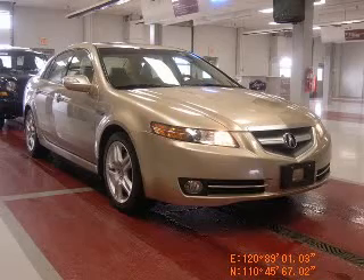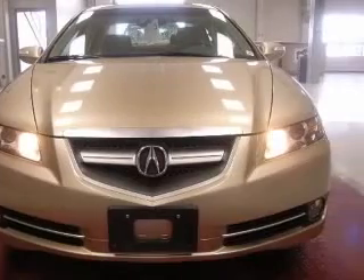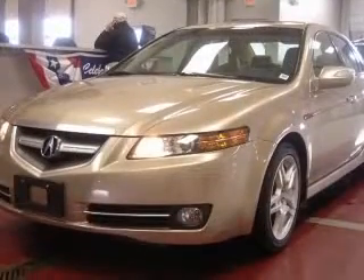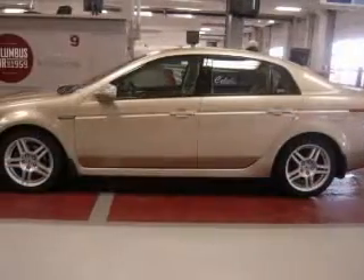We are proud to present this excellent 2007 Acura TL. This TL has a 3.2L V6 engine and an automatic transmission. This vehicle has a desert mist metallic exterior and includes the following options: